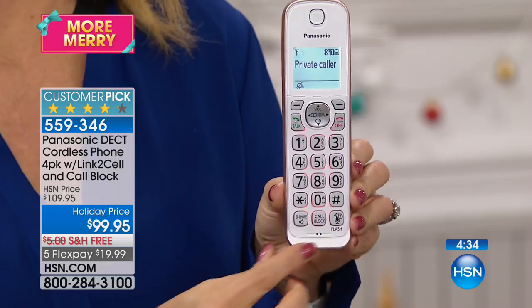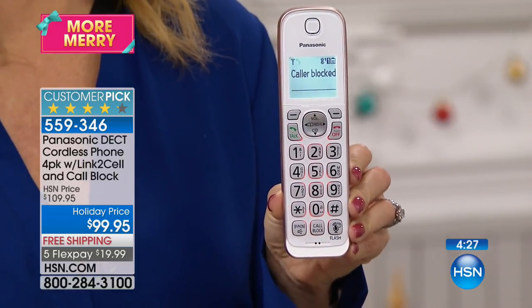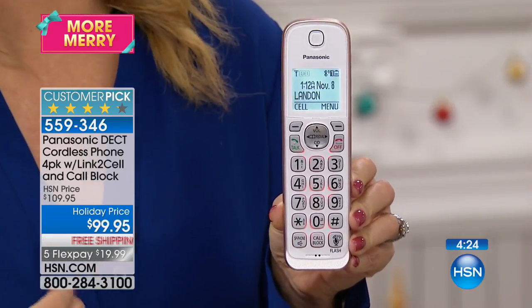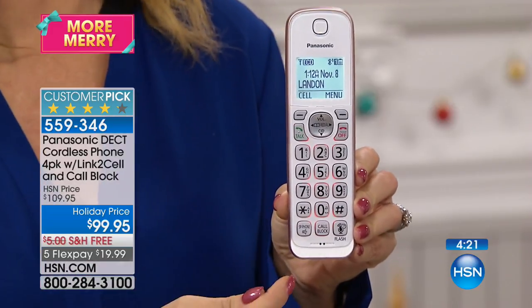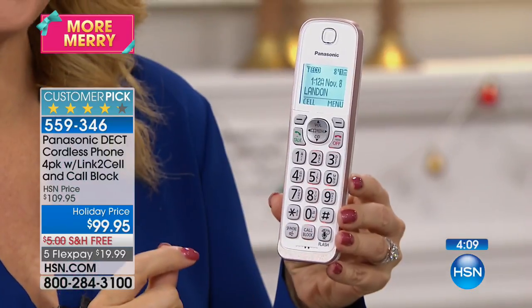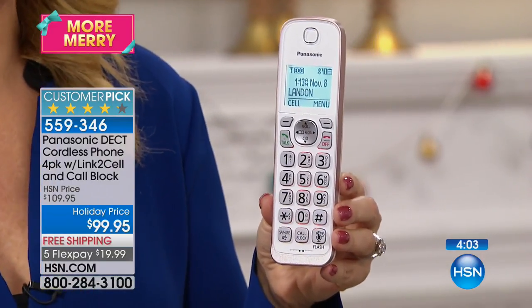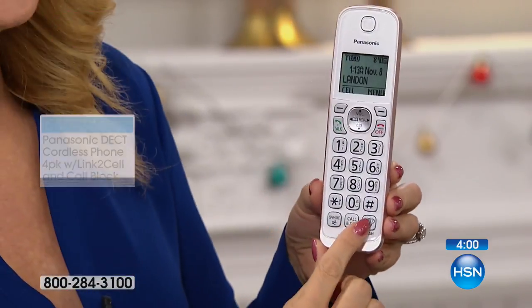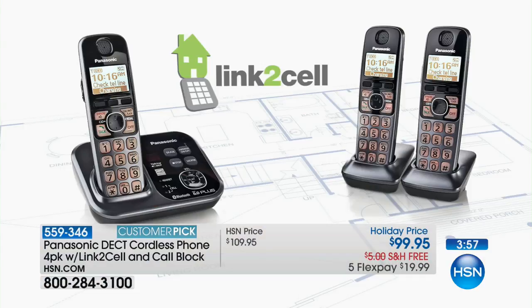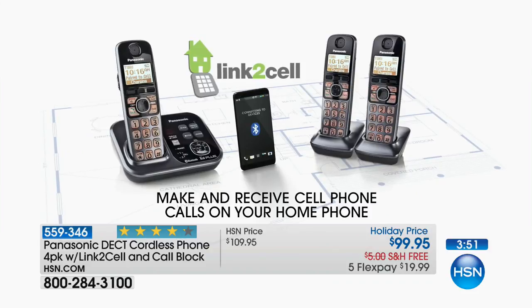Listen to that clear talking caller ID. Touch call blocking — once you've confirmed it, you can even block private names and numbers, block entire area codes. You can block while the call is coming in, while you're on the call, or after you've already gotten off the call. It's very convenient — you can block up to 150 names and numbers with that dedicated button and change your mind at any time. And because it's connected via Bluetooth, this gives you unbelievable synergy between your cell phone and your home phone.